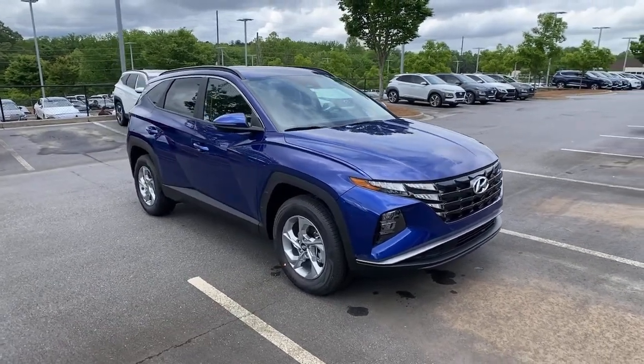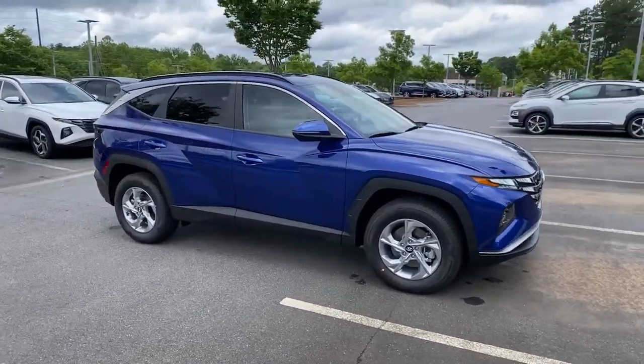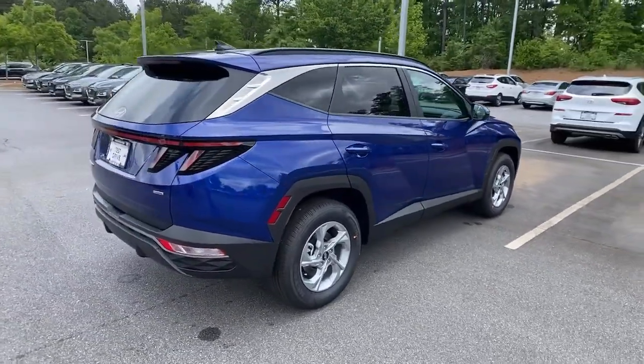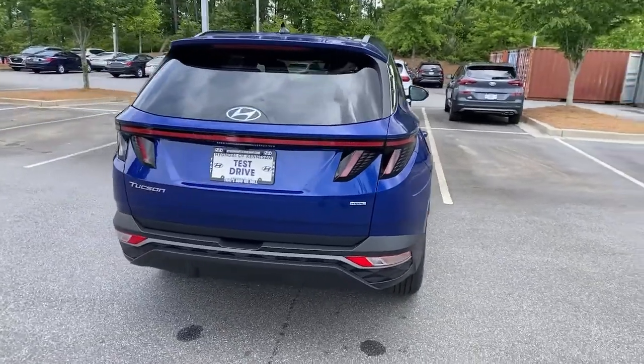Can you see yourself in the 2022 Hyundai Tucson? Choose the compact crossover that delivers an outstanding combination of quality, comfort, and safety — the Tucson.